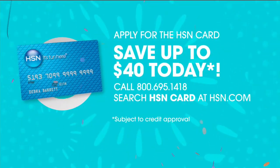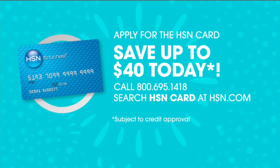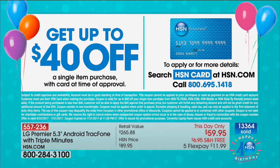Lori is going to be here next hour with another This Day Only — wait until you see what we have planned. Also remember, if you don't have an HSN credit card and you sign up right now, call that toll-free number, and you'll get $40 off anything in our show — $40 off your first purchase. Definitely get your HSN charge card.